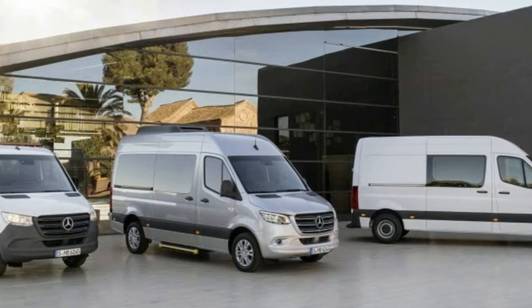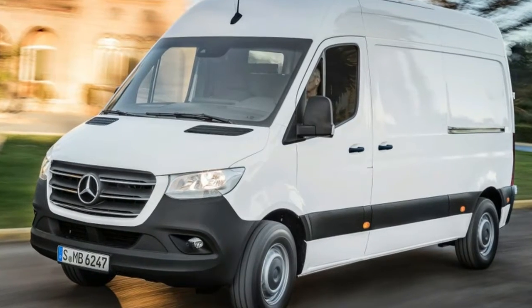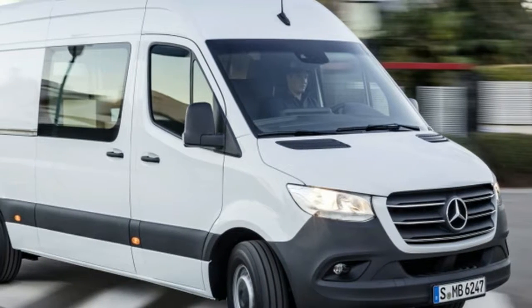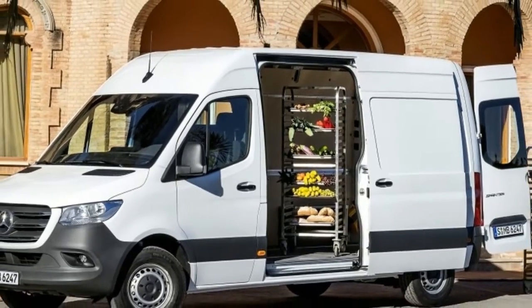2019 Mercedes Sprinter Vans Revealed, including the new E-Sprinter electric version. The all-new 2019 Mercedes-Benz Sprinter Commercial Van has been revealed, and besides new styling, it comes with an array of interesting features.